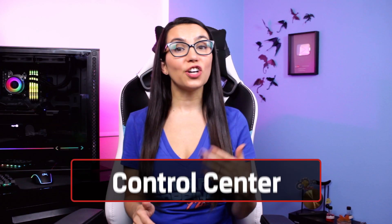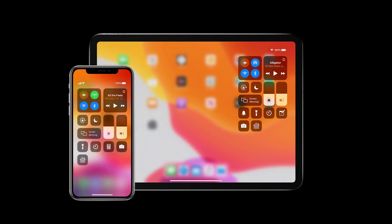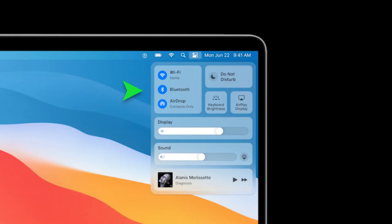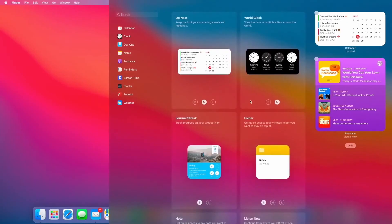First, let's talk new features. Big Sur brings with it a lot more customization than Apple users have seen in the past. The Control Center seen on iOS and iPadOS is now on desktop and customizable for one-click access to common tasks like connectivity, display settings, and more. The Notification Center can now be grouped by app. And widgets have been redesigned and are resizable.